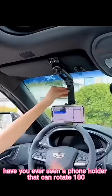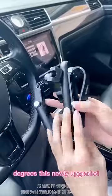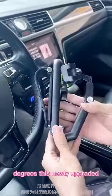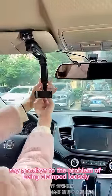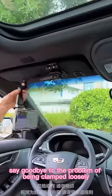Have you ever seen a phone holder that can rotate 1080 degrees? This newly upgraded multifunctional car phone holder is really practical. Say goodbye to the problem of being clamped loosely in the air vent.